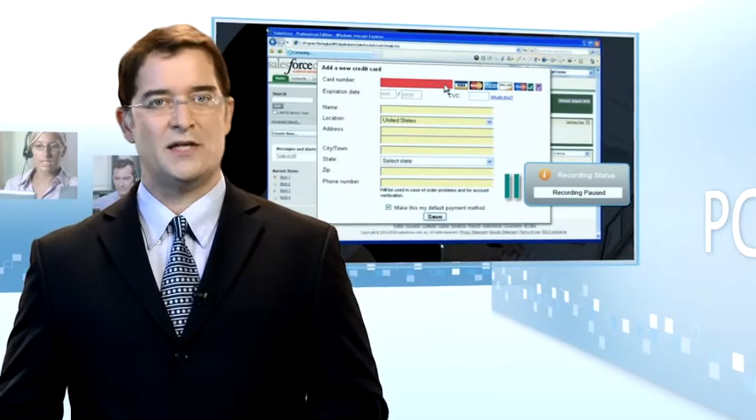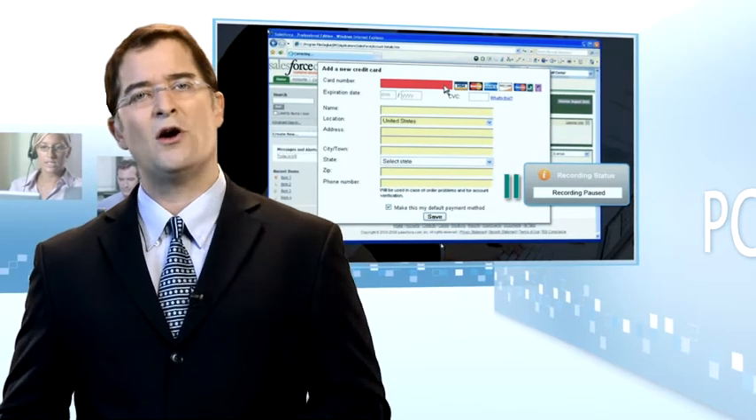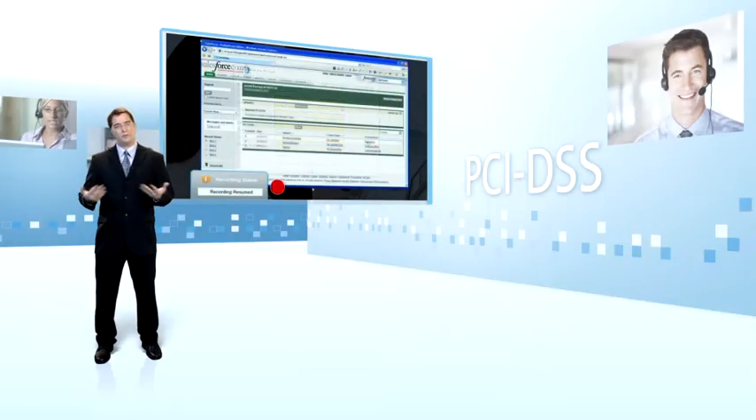Based on the agent's screen activity, the system identifies when the customer provides the credit card validation code and recording is then paused automatically. After the customer discloses the information and it no longer appears on the screen, recording resumes.